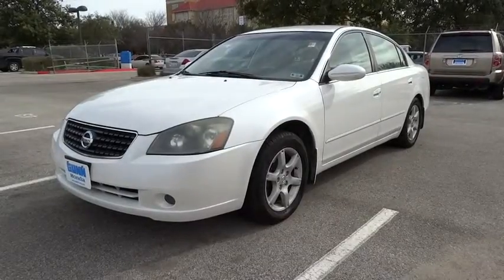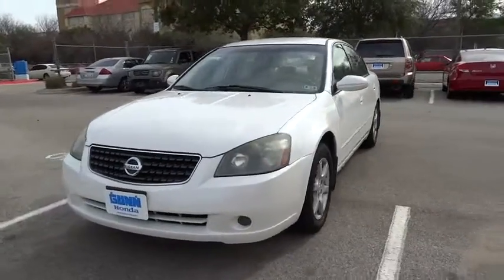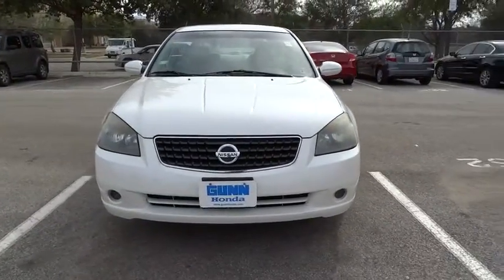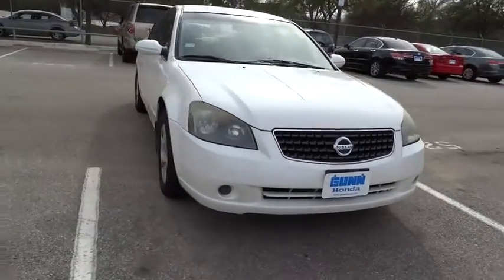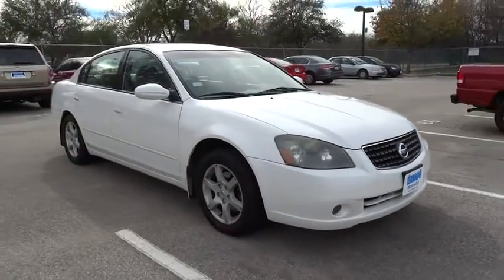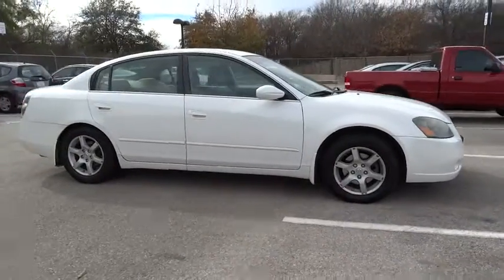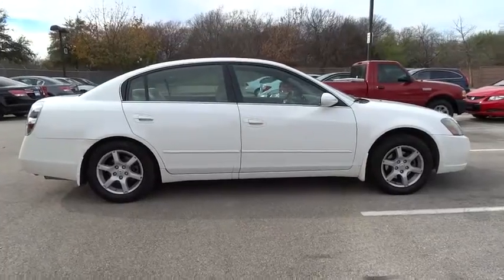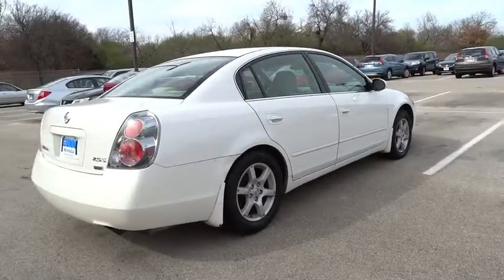2006 Altima. The Nissan Altima offers advanced features to make life easier, including push-button ignition, which comes standard. Combine that with a powerful V6 or efficient four-cylinder engine, six standard airbags, and over 5,000 quality and performance tests, and you'll see the Nissan Altima is made to drive and built to last and is priced below $10,000.